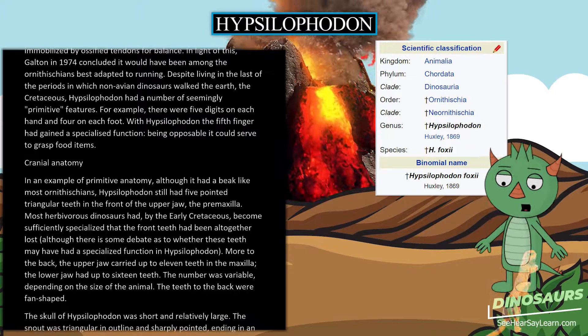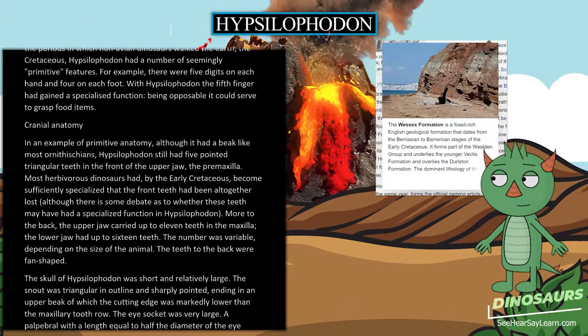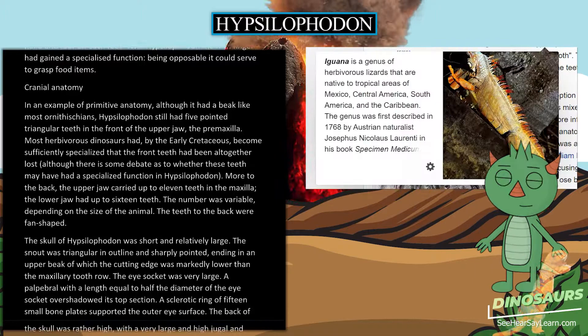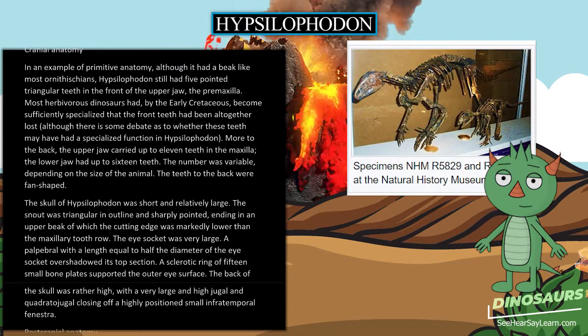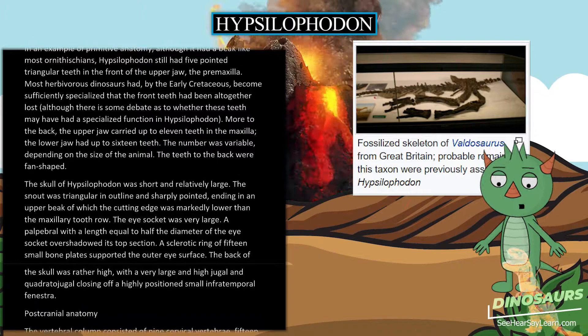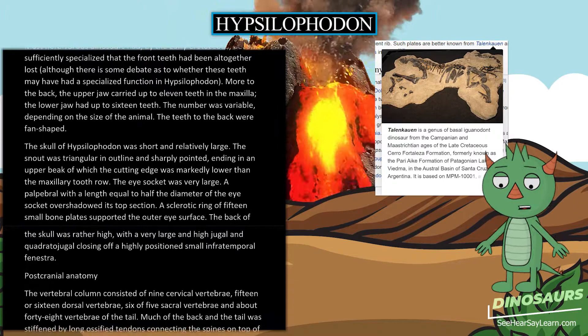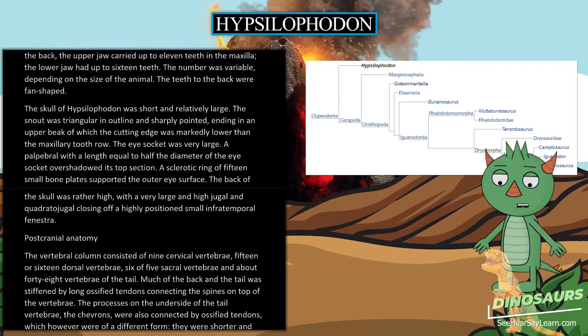In an example of primitive anatomy, although Hypsilophodon had a beak like most ornithischians, it still had five pointed triangular teeth in the front of the upper jaw, the premaxilla. Most herbivorous dinosaurs had, by the early Cretaceous, lost these front teeth altogether, though there is debate as to whether they had a specialized function in Hypsilophodon. The upper jaw carried up to 11 teeth in the maxilla; the lower jaw had up to 16 teeth, the number varying with the size of the animal. The skull was short and relatively large, the snout triangular and sharply pointed, the eye socket very large, with a palpebral overshadowing its top section and a sclerotic ring of 15 small bone plates supporting the outer eye surface.